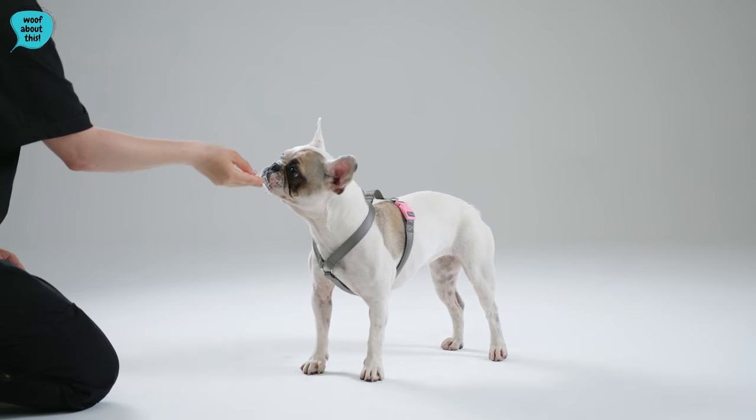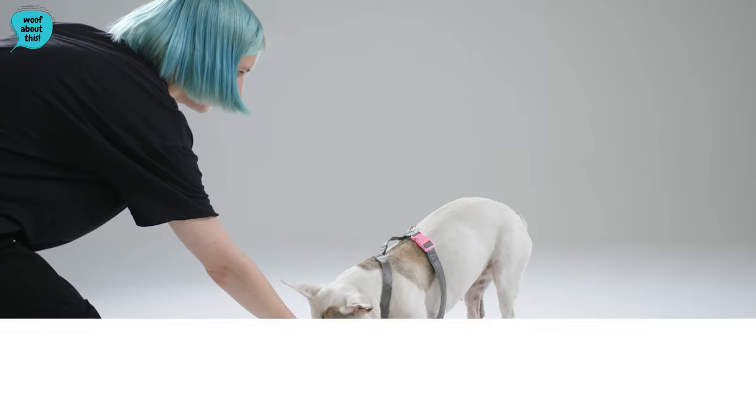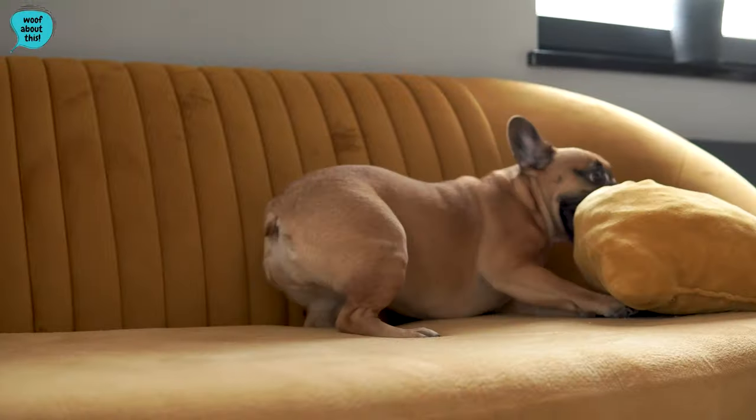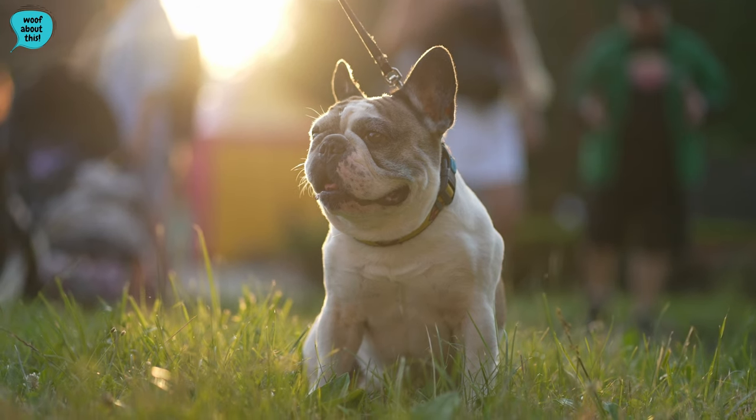In today's video, we're diving deep into the world of one of the most charming and popular dog breeds, the French Bulldog. If you've ever wondered where this breed originated from, what the Frenchie's main characteristics are, and if it's the right breed for you, then you're in the right place.